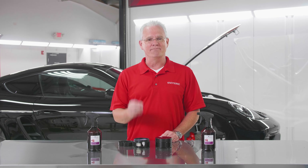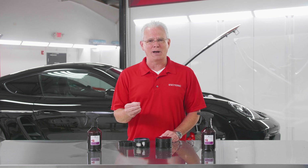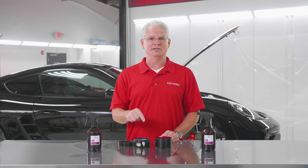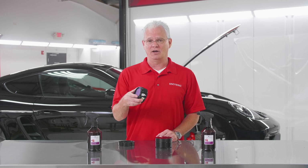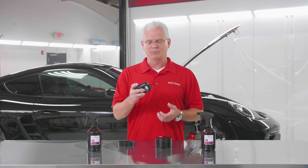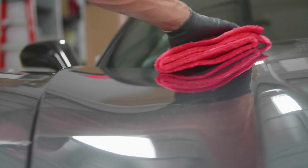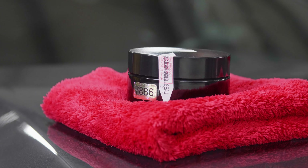This is going to provide tremendous looks for that person looking for as much pop in the paint as they can possibly get — that's what this product is here for. Now, it's not going to be for everybody. It's $225 for a jar of this paste wax. In the grand scheme of things that's not really expensive — there are waxes out there for $1,000 to $3,000 a jar. But for most people that's a big step up. If you have a really nice car and want to get the most looks out of it, this is the kind of product you're going to be going for.